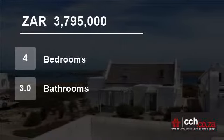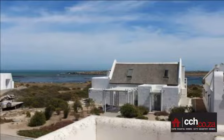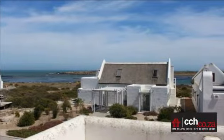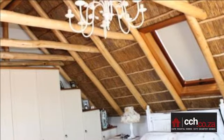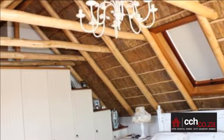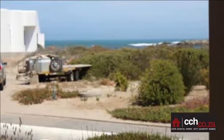Welcome to this four-bedroom house for sale in Jacobs Bay, Western Cape, South Africa for R3,795,000. If big open spaces, a gourmet kitchen, big entertainment areas and attention to detail is important to you, then viewing this home is a must.